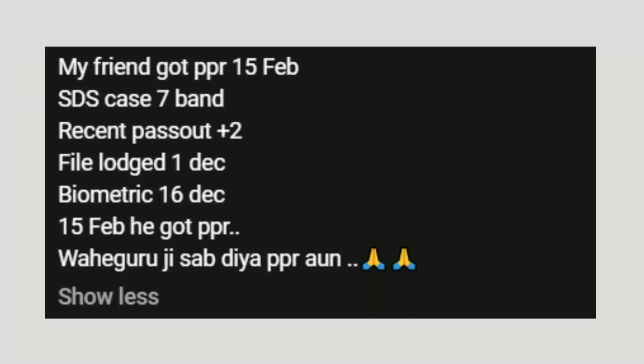This was a friend's timeline. SDS category, 7 bands, recent pass out to 12th May, 1st December. Biometrics was 16th December, and 15th February PPR. Congratulations — this is very interesting because this is a December file.